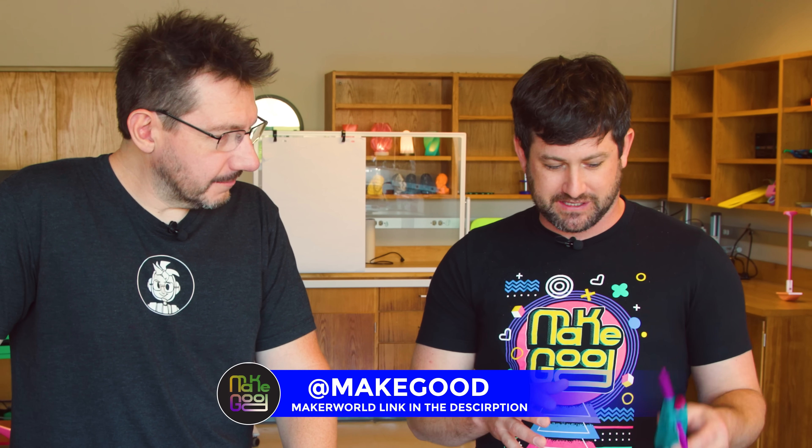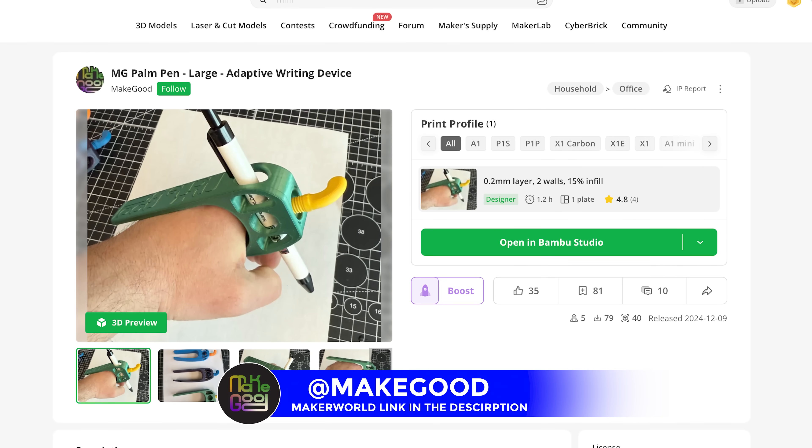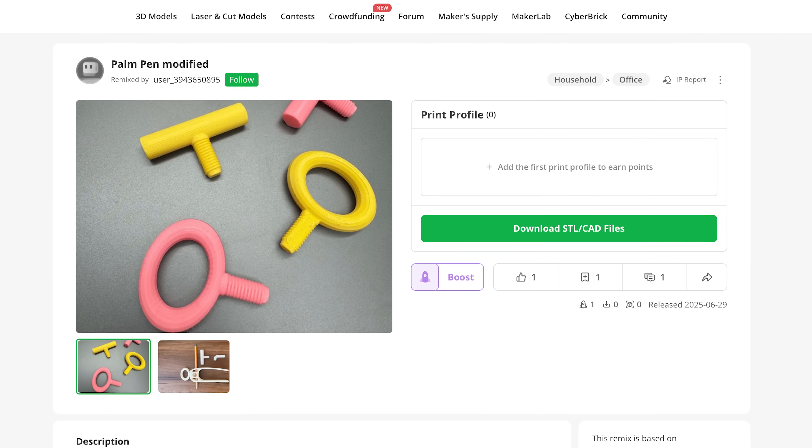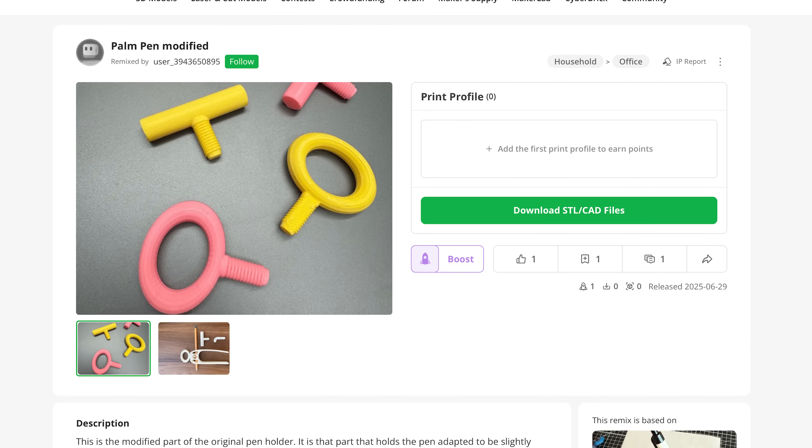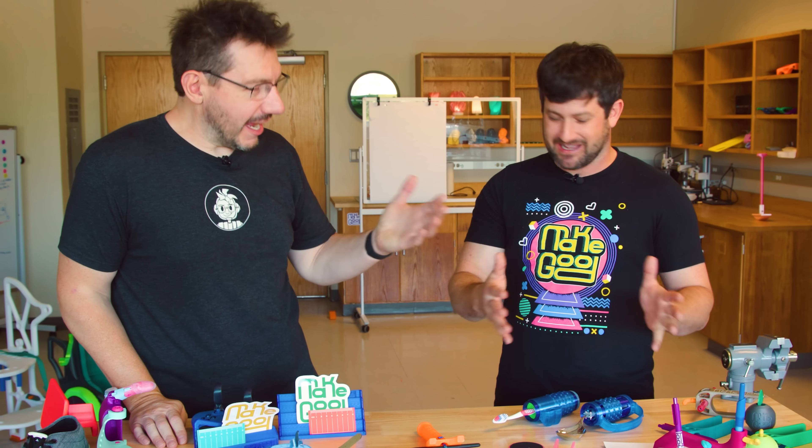Absolutely. If you go on our Maker World profile, somebody has remixed the screw to make it with a wider area so it's easier to screw for the hand. Everything that we're talking about is shared — it's available on our Maker World profile, and we love to see that from the community. Pause the video and go download it right now. Use it, try it.